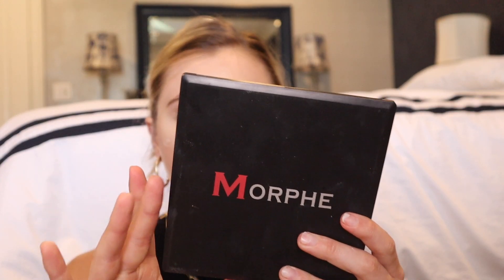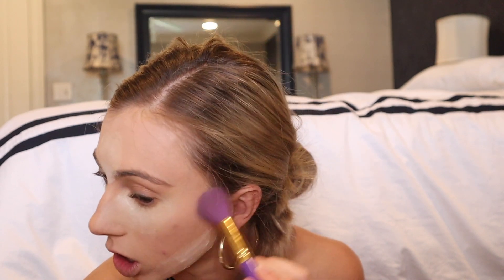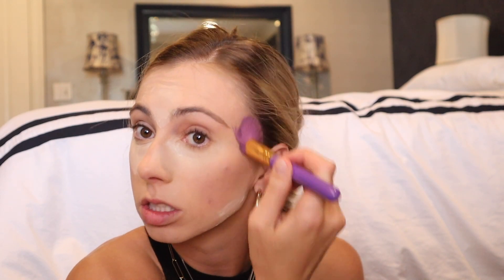Baking is done. Now I'm going to use this Morphe palette — it's really old, the 9C, which is actually a contour palette. I'm going in with this darker contour color; since I don't have a liquid contour I like to make this extra dark to really emphasize my facial features.